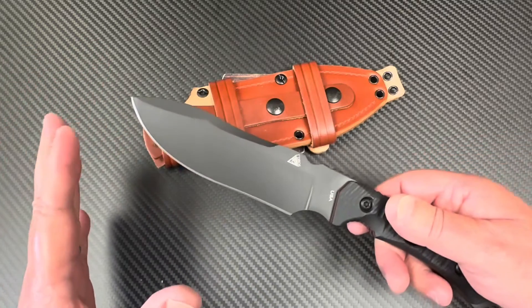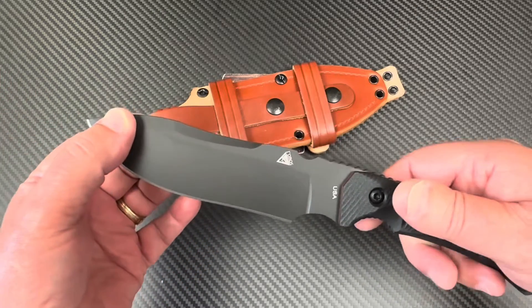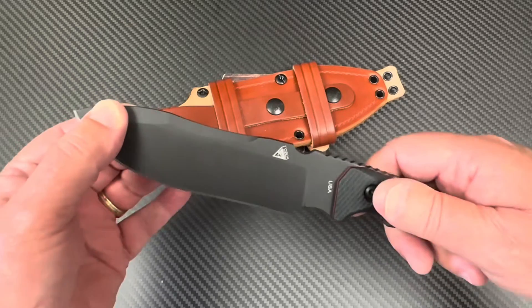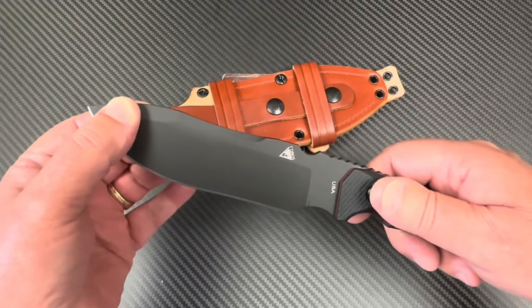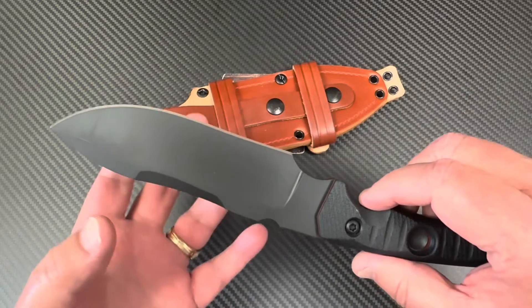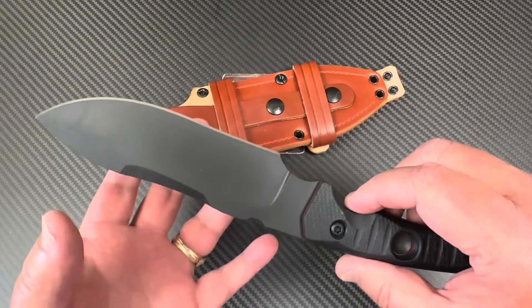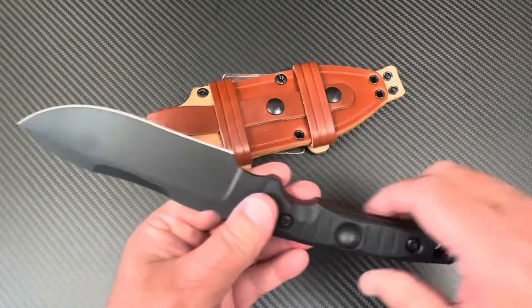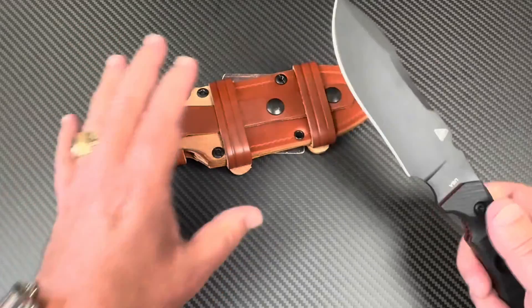If I'm going to err one way or the other, I'm going to err on making it definitely tough so it won't shatter or chip, as opposed to ultra-hard edge retention where it might become a bit more chippy and prone to fracture. You've got to balance that.